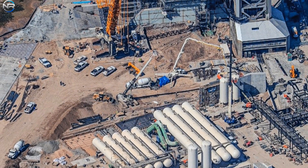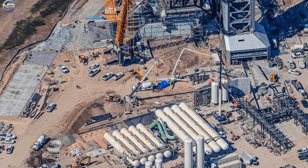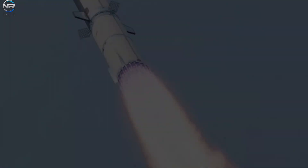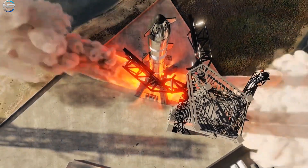More intensive activations are expected soon, especially with the planned road closure on September 16th, which coincides with potential follow-up tests. If these tests go as planned, they may soon demonstrate that the trench system is operating at the full power required to manage Starship's powerful thrust.